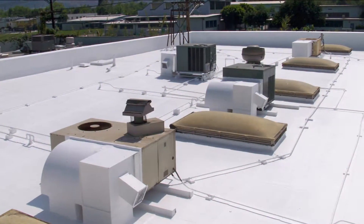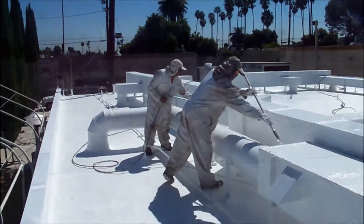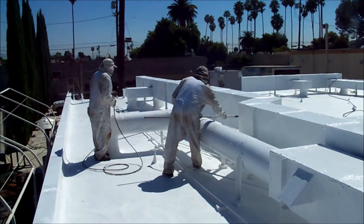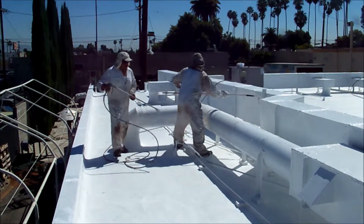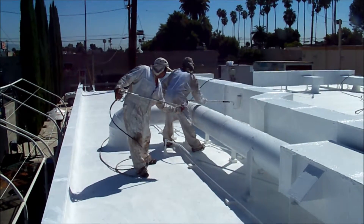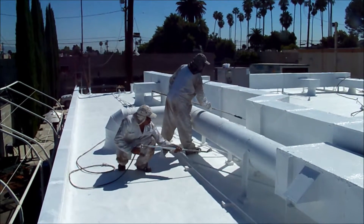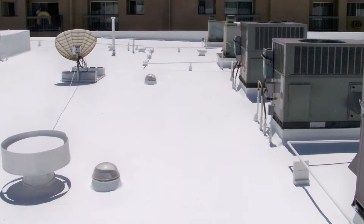It drastically reduces roof temperature, improves building comfort, and reduces cooling costs. In the roofing industry there are a variety of coatings one can purchase and apply, but keep in mind that there are different grades, qualities, and costs. This will affect how much heat and UV rays are reflected and how long the coatings will hold up to the daily beating that the roof endures from weather and building movement. This protective roof coating needs to be tough, durable, and built to last — not just look white.